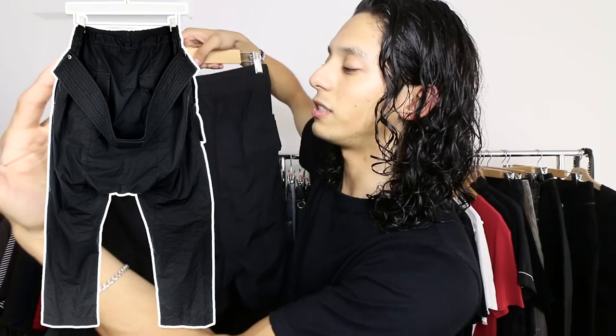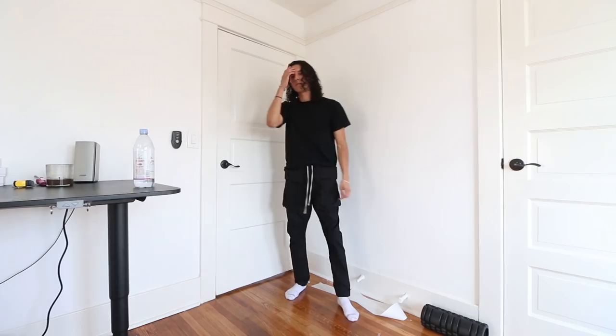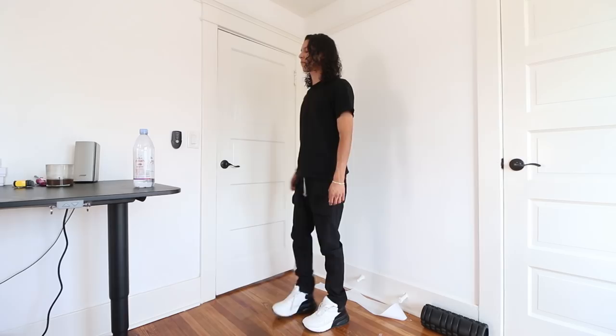First up, I got the Rick Owens Dark Shadow creature cargo. Dark Shadow is just for more wearable clothing — hoodies, jeans, cargos like this. Obviously the materials are not as good as you would find in a mainline pair, which are super hard to come across. One detail I noticed is that the elastic isn't really elastic — it doesn't really do anything. On the mainline pair, it does come fully across the back, which is more of an aesthetic difference.